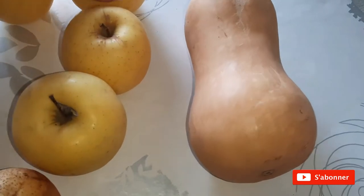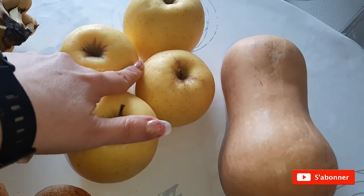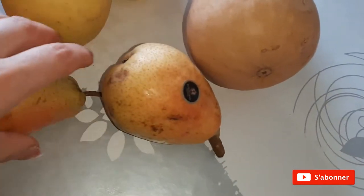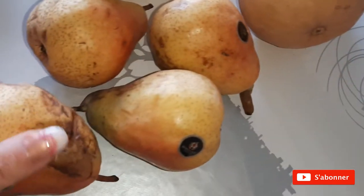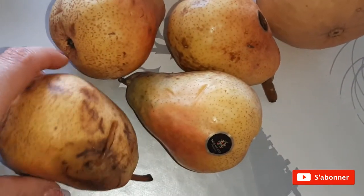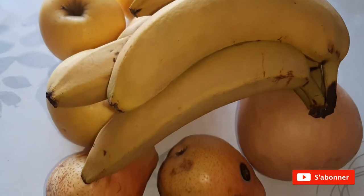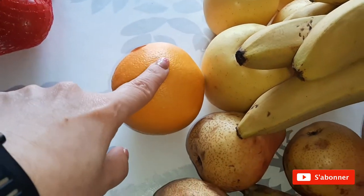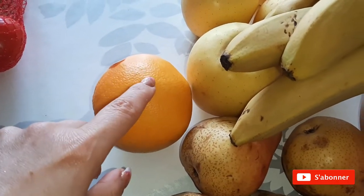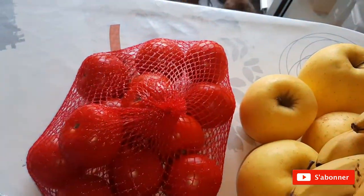En fruits et légumes, j'ai pris une butternut — c'est un régal. J'ai pris quatre pommes et quatre poires pour des recettes, pour mes vidéos, pour les journées dans mon assiette. Les poires sont un peu abîmées par rapport au marché, et ce n'est pas le même prix. J'ai pris des bananes, une orange — j'en ai pris qu'une parce que c'est pour une recette et je ne mange pas énormément d'oranges. Un filet de tomates pour faire cuire, pour les poêlés.